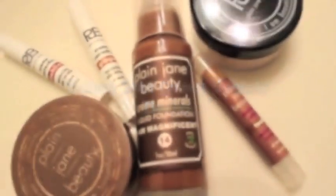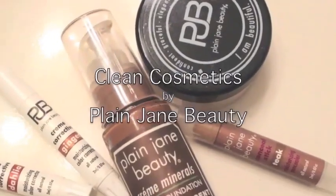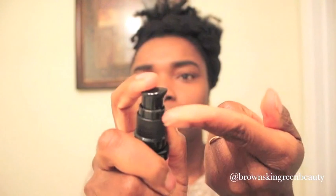Hey Green Beauties! I just want to show you how I prepare my face for the day with clean, non-toxic cosmetics by Plain Jane Beauty. You want to start off with a great eye cream and a moisturizer to help achieve a smooth application.